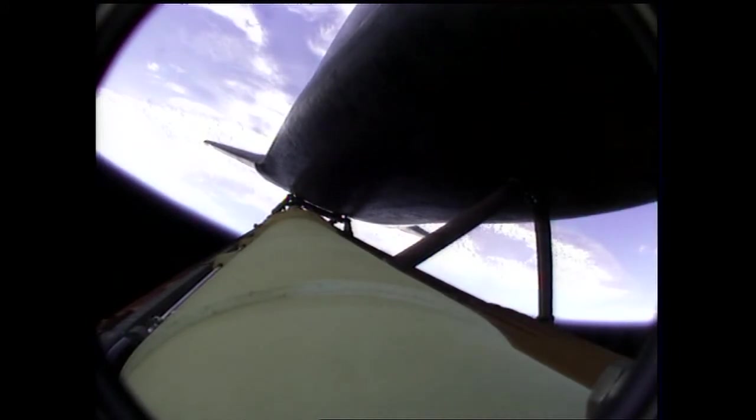Atlantis, two engine Marone. Houston, Atlantis copies, two engine Marone. Three minutes into the flight. Atlantis, H2 out T is a deucer only, and the ASA-1 is a power only. Copy, ASA-1 power only, and the H2 is a deucer.